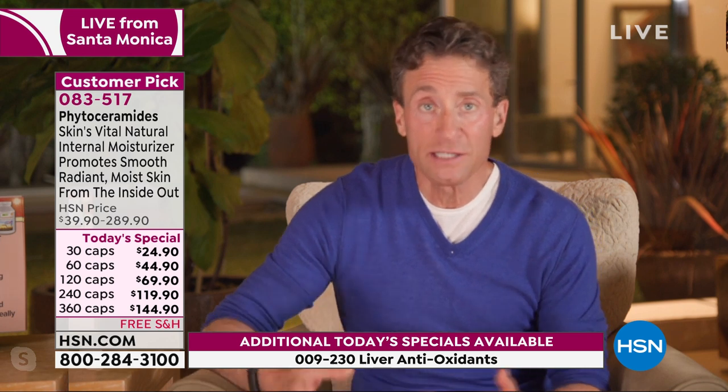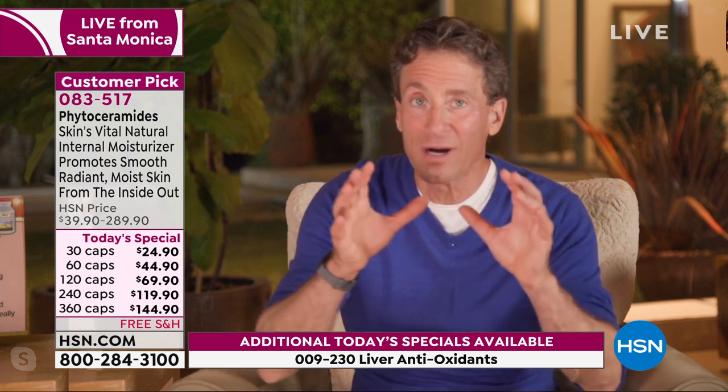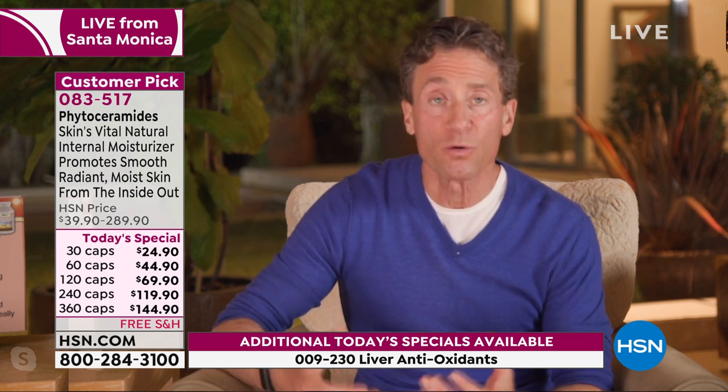Phytoceramides are an inherently inexpensive ingredient, but you have to deliver the proper levels or they're not going to work. There's great research on phytoceramides and the skin and wrinkling of the skin, but you can't benefit from that research if you don't deliver the amount used in the research. We make sure we're following the science and literature — you have to deliver the proper amount to get the benefits.